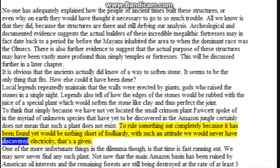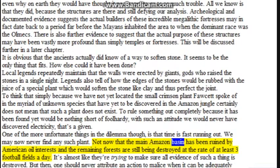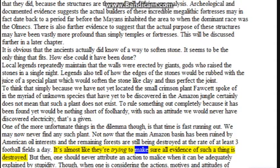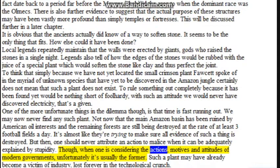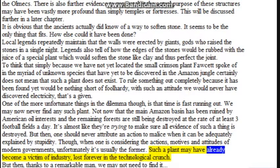To rule something out completely because it has not been found yet would be nothing short of foolhardy — with such an attitude we would never have discovered electricity. One of the more unfortunate things in this dilemma, though, is that time is fast running out. We may now never find any such plant, not now that the main Amazon basin has been damaged by oil interests and the remaining forests are still being destroyed at the rate of at least three football fields a day. It's almost like they're trying to make sure all evidence of such a thing is destroyed. But one should never attribute an action to malice when it can be adequately explained by stupidity — though when considering the actions, motives and attitudes of modern governments, unfortunately it's usually the former. Such a plant may have already become the victim of industry, lost forever in the technological crunch.